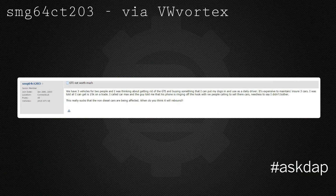A user on Vortex is concerned about his GTI not being worth much. He says: we have three vehicles for two people and I was thinking about getting rid of the GTI and buying something I can put my dogs in as a daily driver. It's expensive to maintain and insure three cars. I was told I can get about $15K on a trade. I called CarMax and the guy told me the phone is ringing off the hook with VW people calling to sell their cars. This really sucks that non-diesel cars are being affected. When do you think values will rebound?